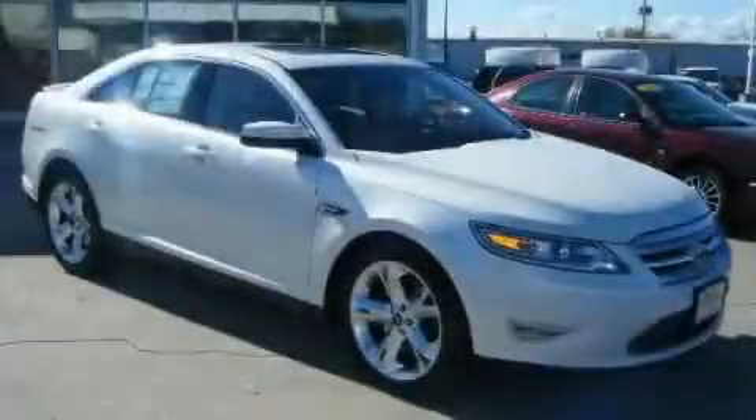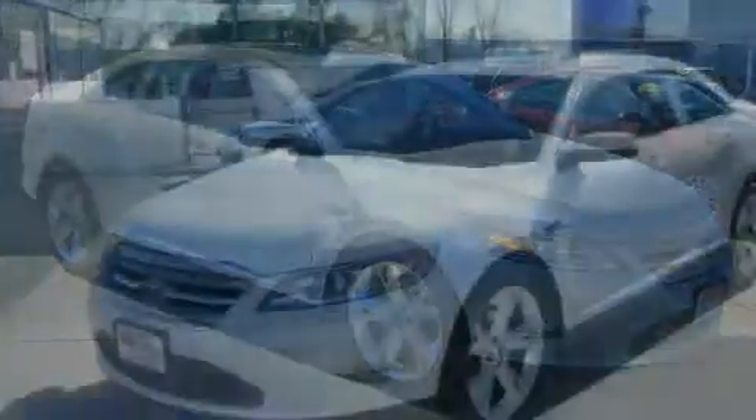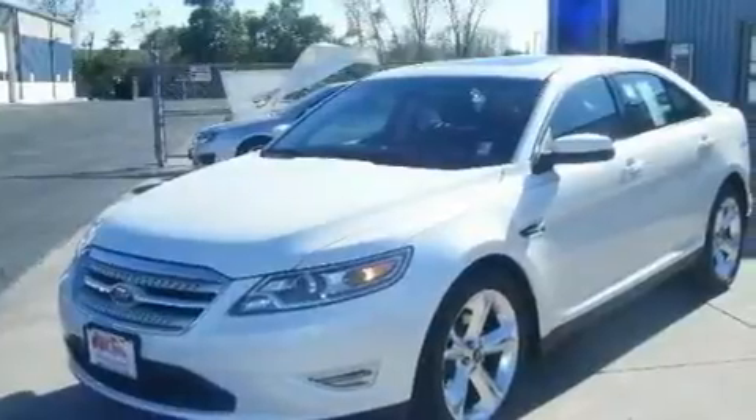This is a 2011 Ford Taurus. It has a 3.5-liter six-cylinder engine, an automatic transmission, and all-wheel drive.